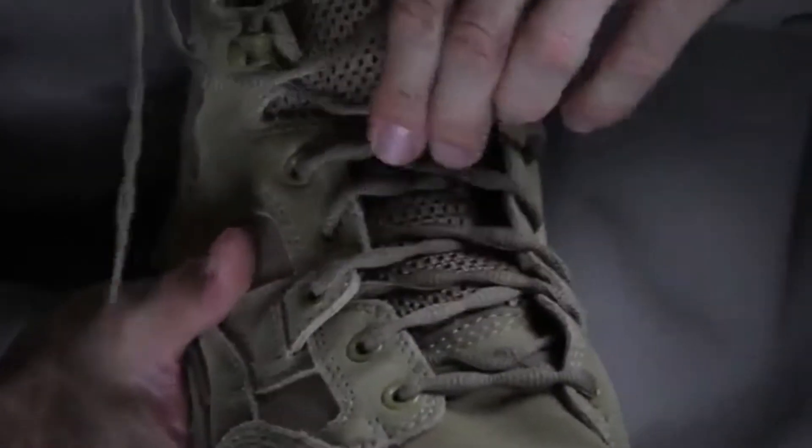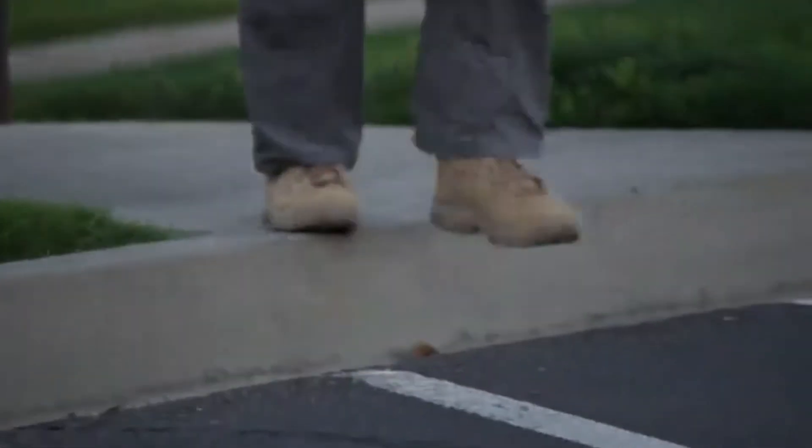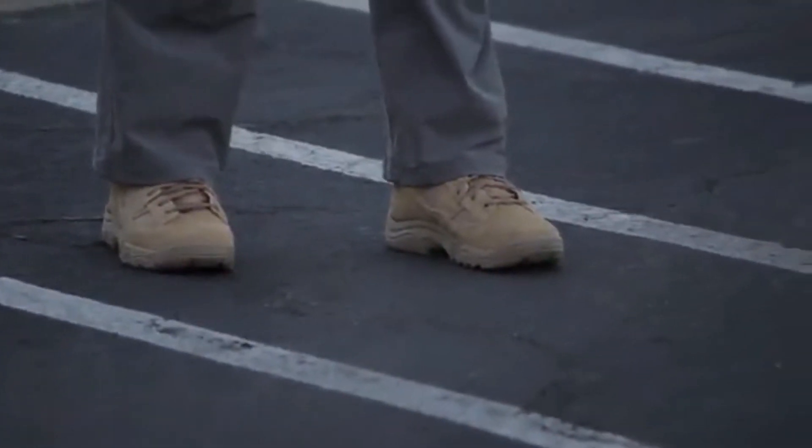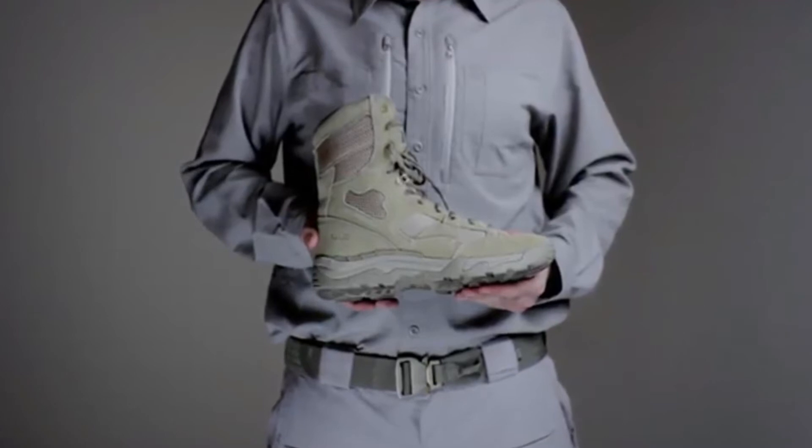With our 5.11 Zonal Lacing System supported by our Lace Station and Stay Tied Sausage Laces, the Taclite Coyote Boot offers a stable fit that stays secure all day long. This is the 5.11 Taclite 8-inch Coyote Boot.